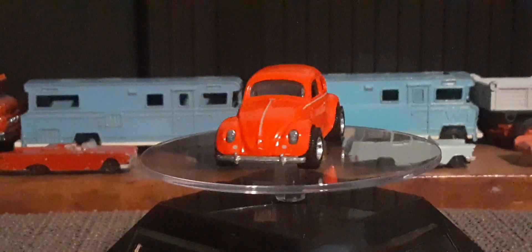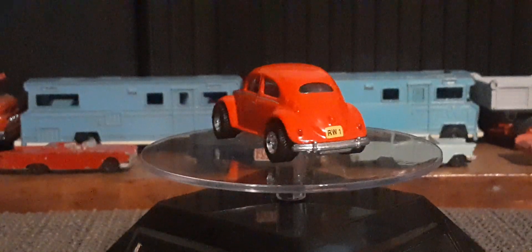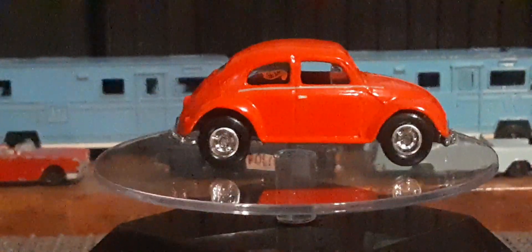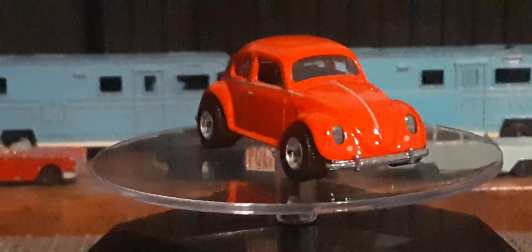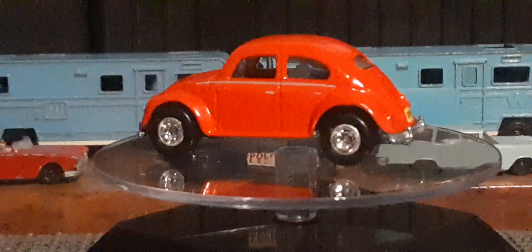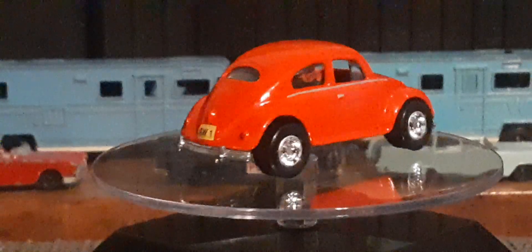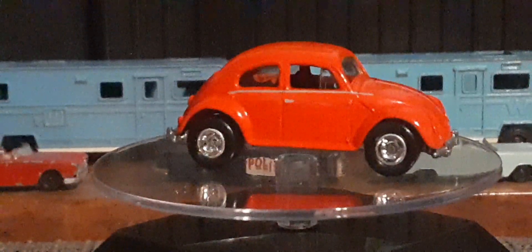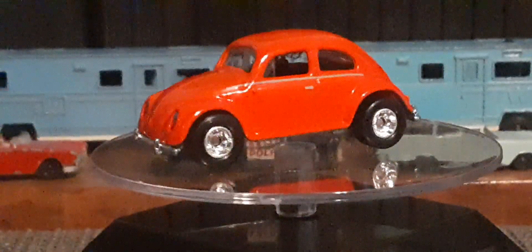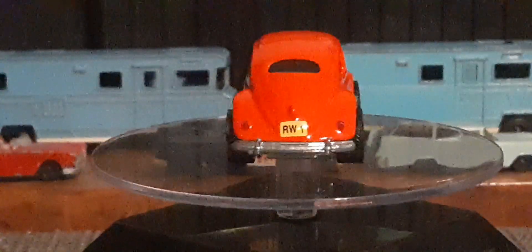This one's got rubber tires, metal base, black interior, clear windows. And this thing is Super Mint. Little license plate on the back. Red Hot Wheels logo on the rear passenger side window. Super cool. And those are definitely some really, really wide tires on that thing.